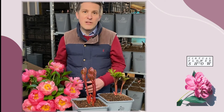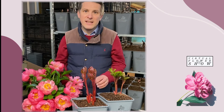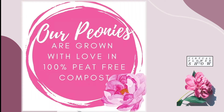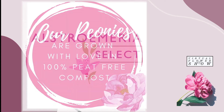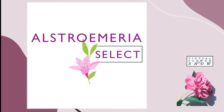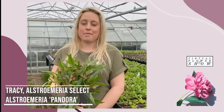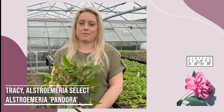It makes an excellent cut flower and it'll grow anywhere — in full sun or part shade, in any free-draining soil. Hello, my name is Tracy from Alstroemeria Select. My favorite plant is the Alstroemeria Pandora.